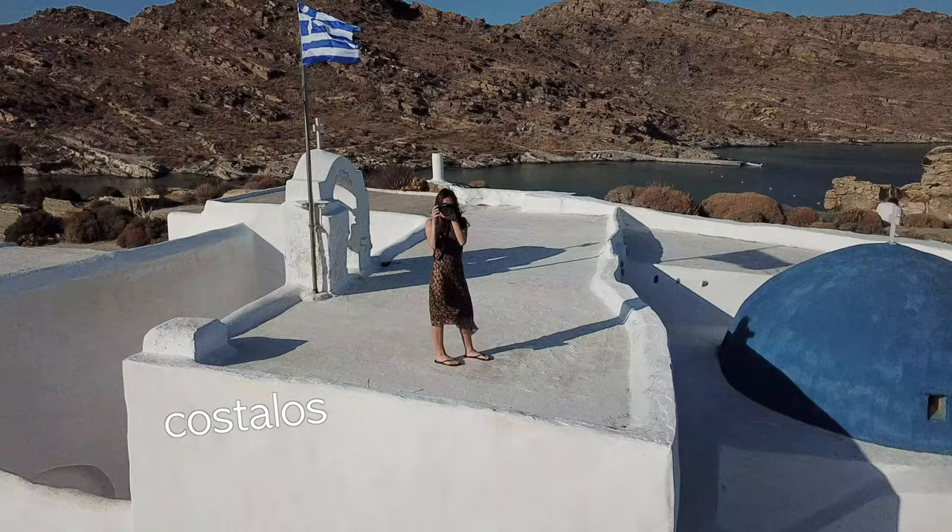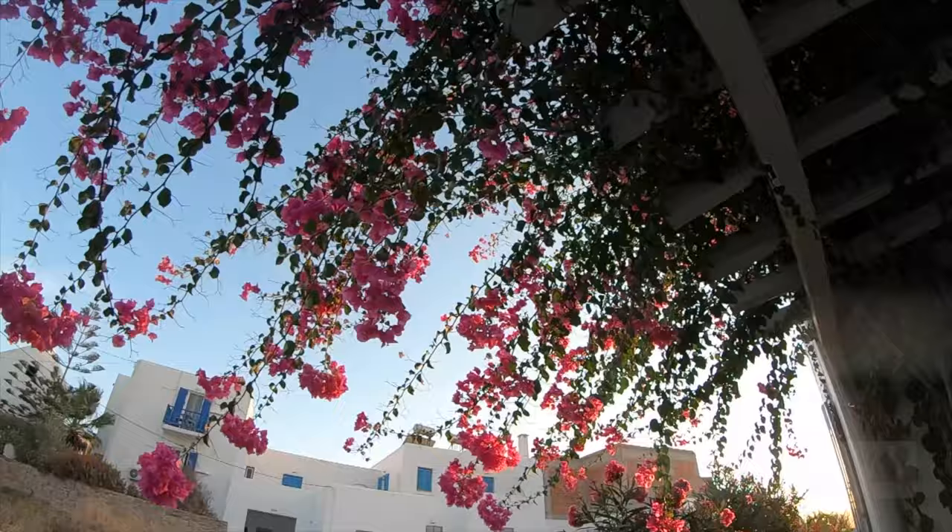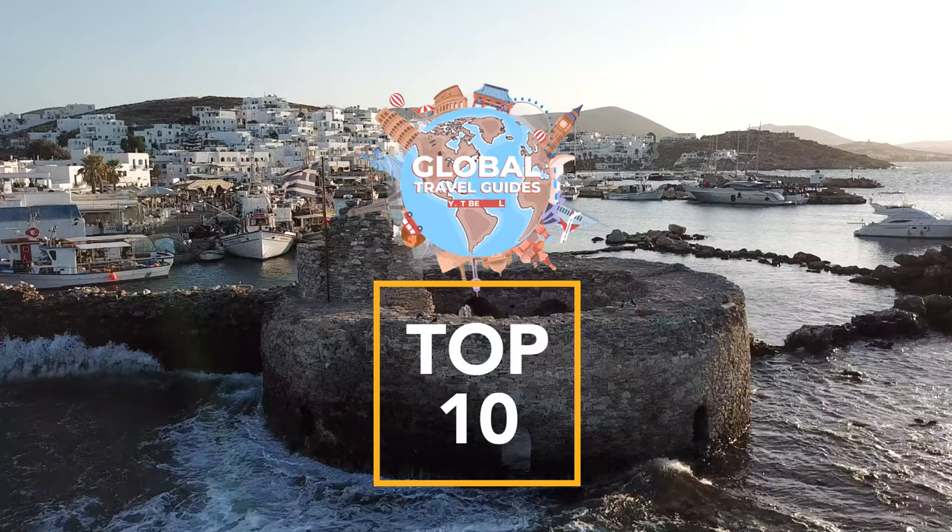Welcome back to this Global Travel Guides adventure. We're here in Paros for three days. We'll show you all the best places to see and beaches to check out, so make sure you hit that subscribe and like button. Here are our top 10 places to visit in Paros.